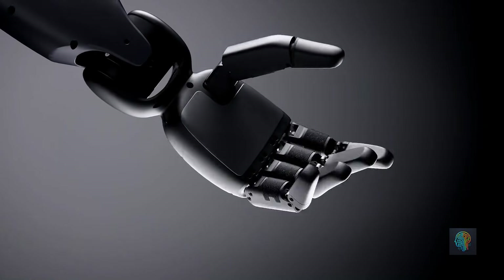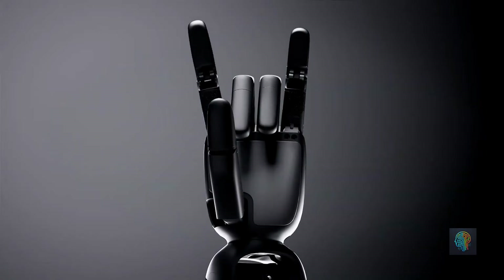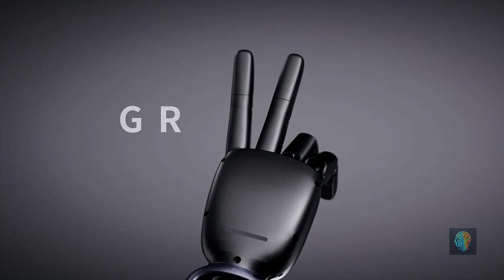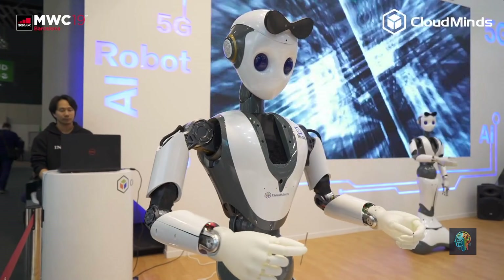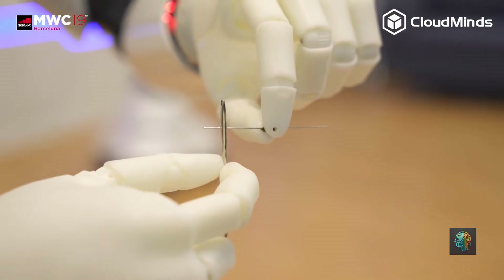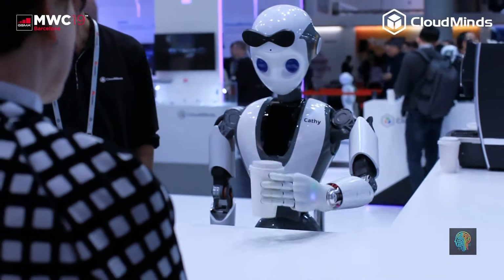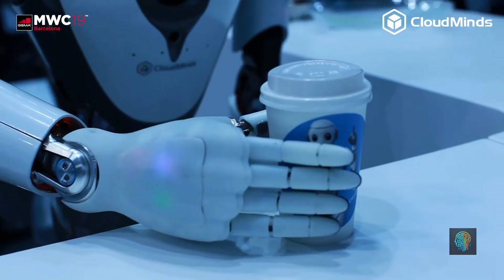Fourier Intelligence's humanoid robot GR1 is revolutionizing healthcare. It's specifically designed for rehabilitation therapy, helping patients regain mobility after injuries or medical conditions. Fourier Intelligence is all about creating robots with real-world impact in healthcare and therapy. CloudMinds focuses on industries like retail, customer service, and healthcare, with robots optimized for tasks like guiding customers, providing information, and assisting in medical facilities — making them indispensable for improving efficiency and user experience.